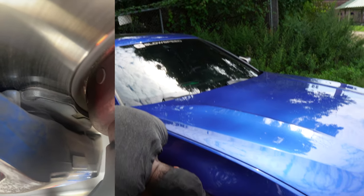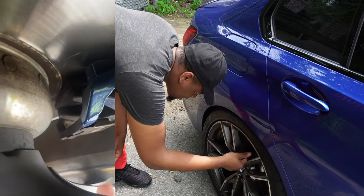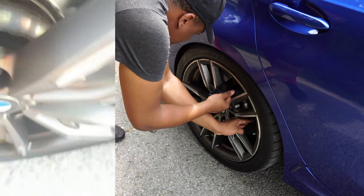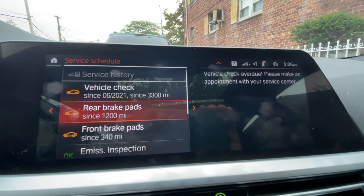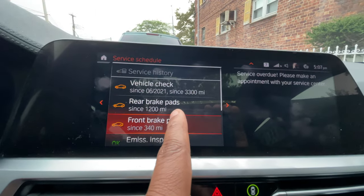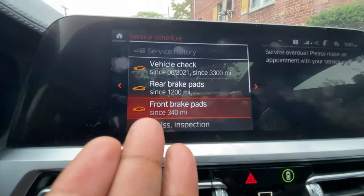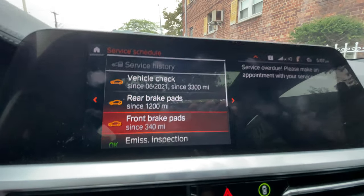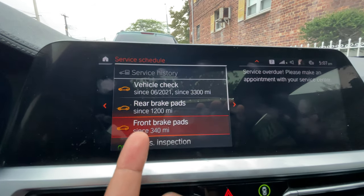Here's how much brake pad we have left in the front — she's sitting a lot. I don't know about the backs, but you can tell there's a big gap right here and the warning light is coming up for both front and rear. It's saying I should have changed the rear 1,200 miles ago and the front 340 miles ago. Looking at where the pad is, that's kind of when BMW wants you to change your brakes — when it hits the sensor. I probably have maybe a thousand, maybe even two thousand miles left if I drive lightly.